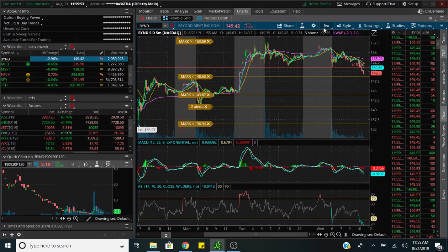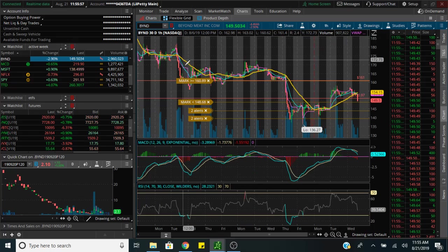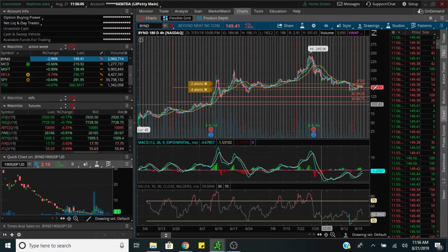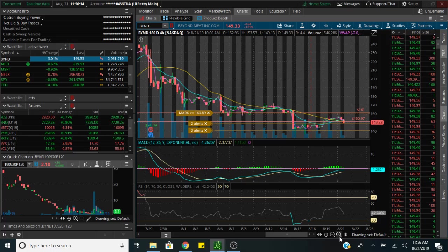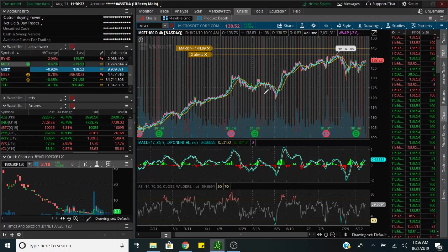As you can clearly see, BYND is on a downtrend. On the one-hour chart we just got a bearish cross, so that's not looking too well for the bulls. On the four-hour we are crossing bullish, but overall we are on a pullback.